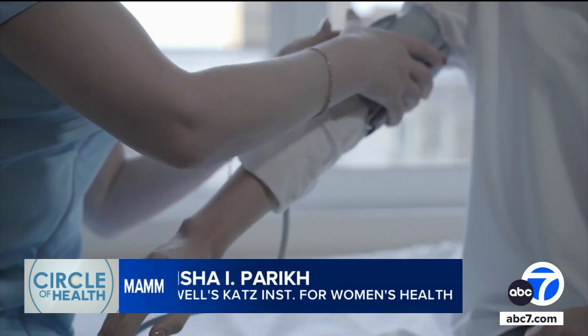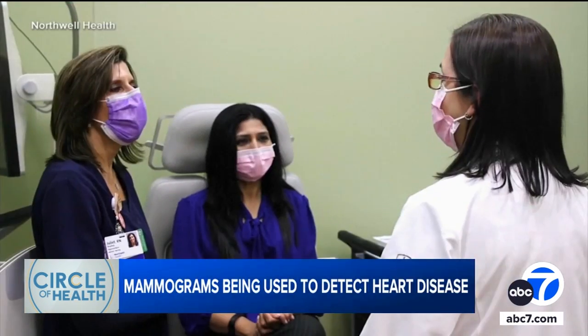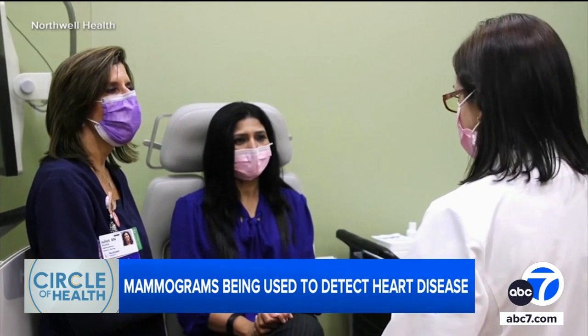"If you have that finding, we would work with our patients to modify risk factors — lower blood pressure, lower cholesterol — and those things prevent heart disease, stroke, and also cancer."